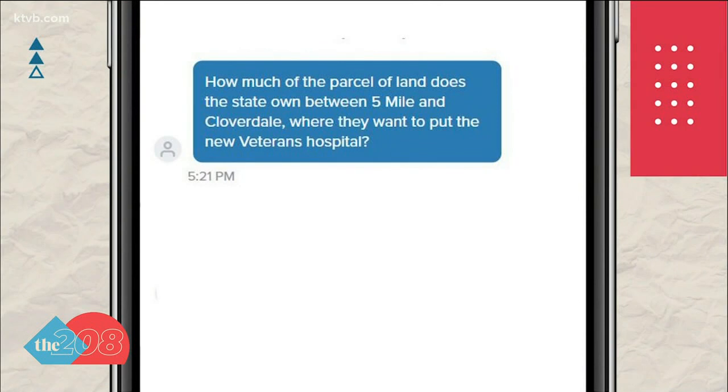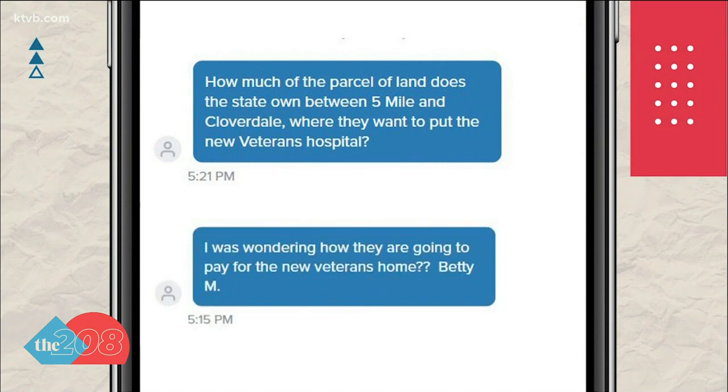Then last week, Idaho's Senate unanimously passed a resolution that would start the process of building a new state veterans home on the property, moving it from its current location near Fort Boise. That's when we started getting questions of our own — like how much land does the state own between Five Mile and Cloverdale where they want to put the new veterans home, and this one from Betty, who wants to know how they're going to pay for it.